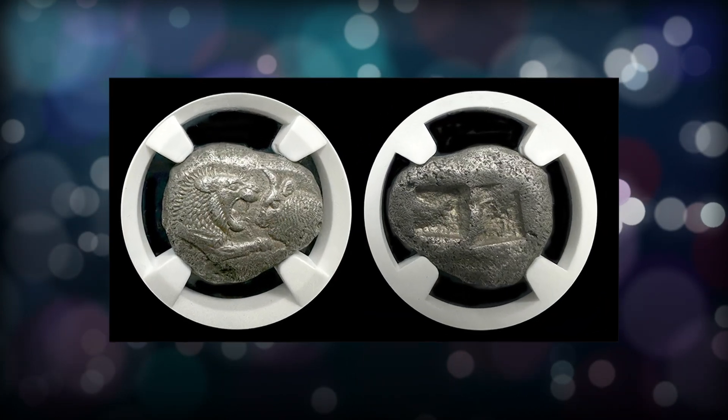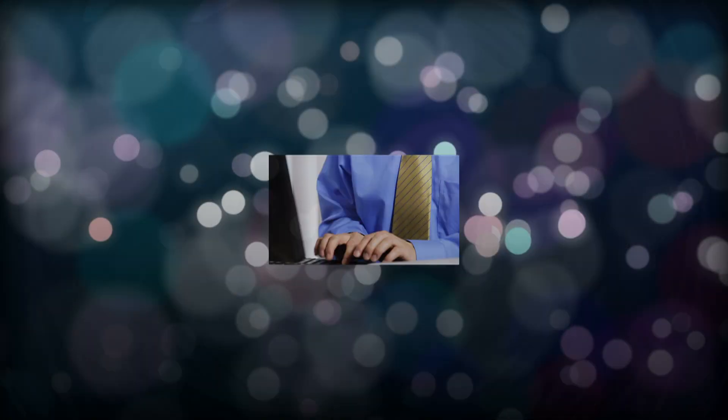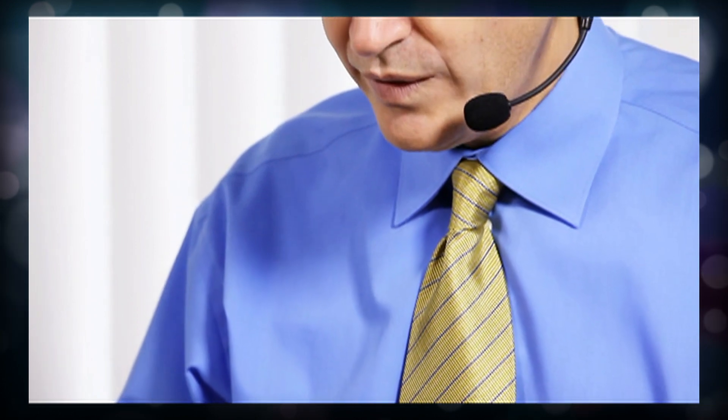It is graded by NGC in choice almost uncirculated condition, making it the highest certified example of this coin ever known. In the spring of 2023, we placed the coin in a local specialized collection here in Austin, Texas, where it will reside for a long, long time. In essence, this is the best example of the first silver coin in the world.